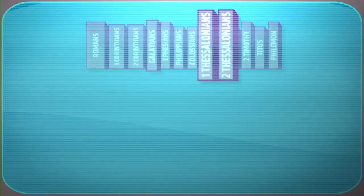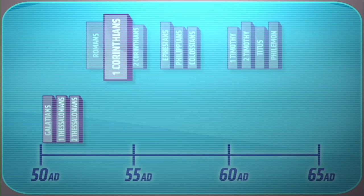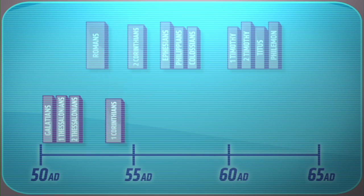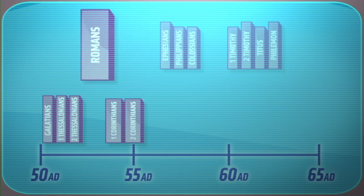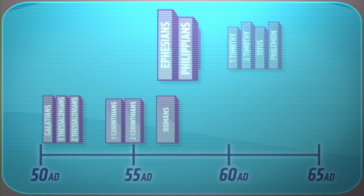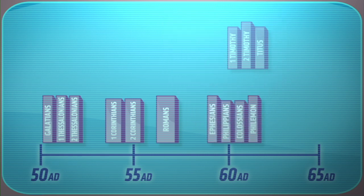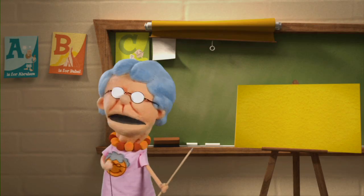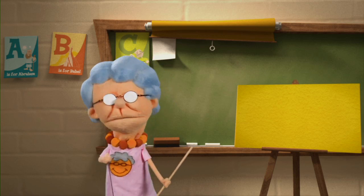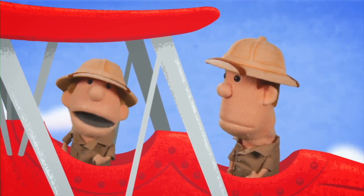1 and 2 Thessalonians and Galatians were written first, around 50 A.D. 1 Corinthians was written four or five years later, and 2 Corinthians about a year after that. The big one, Romans, came around 57 A.D., followed by Ephesians, Philippians, Colossians, and Philemon all around 62 A.D. He sure wrote a lot of letters that year. That's because he was in prison. That gives you a lot of time to write. Paul was in prison? Did he rob a bank?